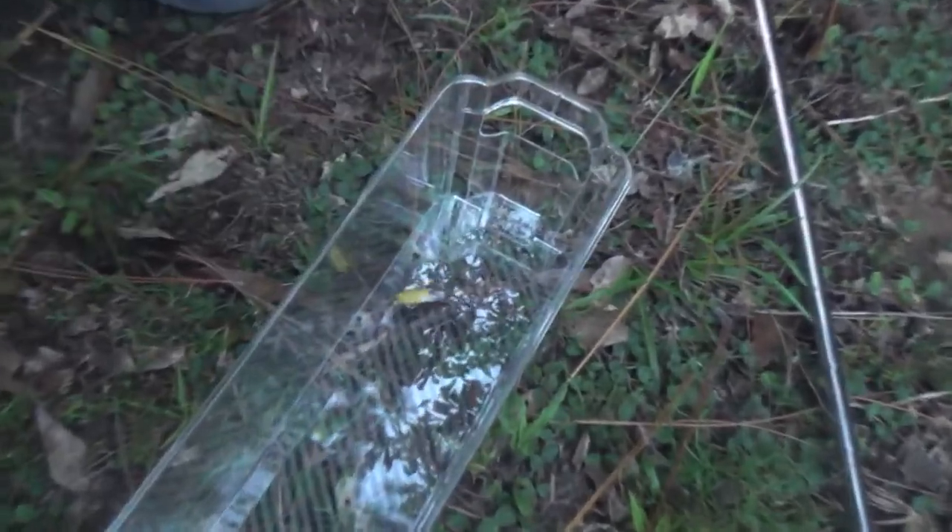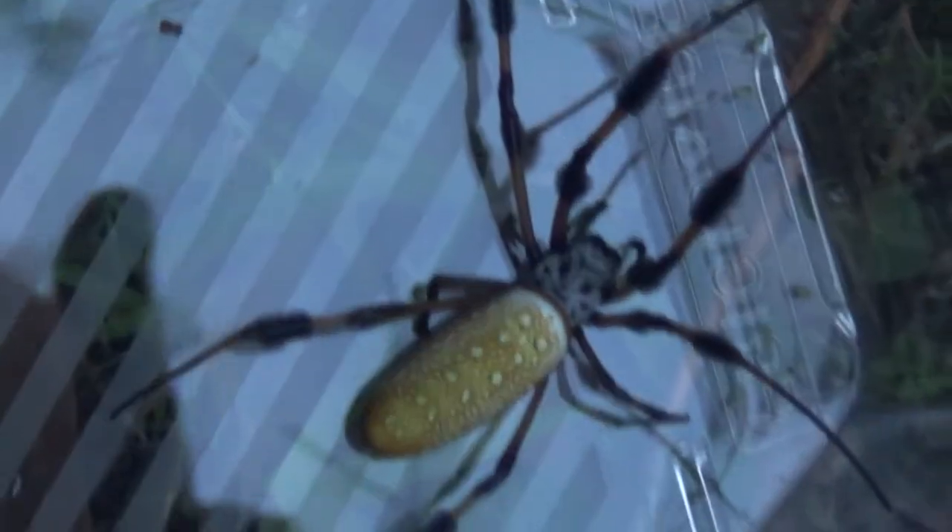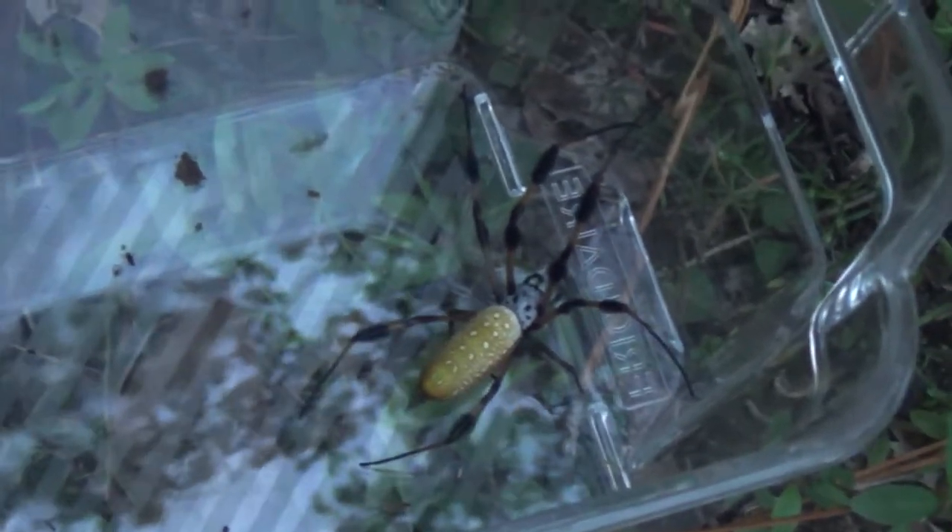Got arachnophobia? You don't want to watch this video. This is definitely a large female. The males are very small. Now you can see her. Look at that freaky bug. They build some of the largest webs you will ever see in Louisiana. They have very large spread webs, and they'll spread them over water or openings in the trees. They're very common in this area and they get much bigger than this. They're nicknamed the banana spider because of that golden abdomen that kind of looks like a banana.